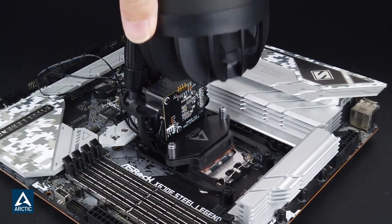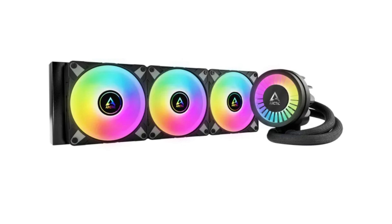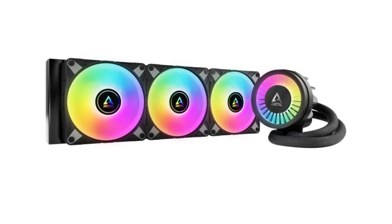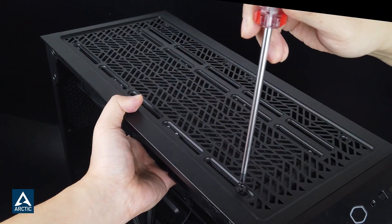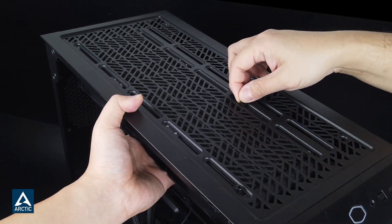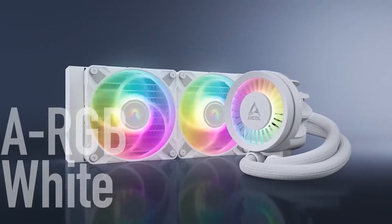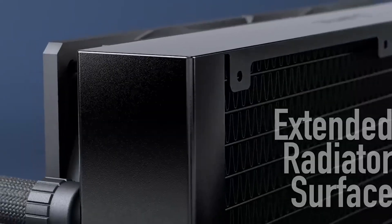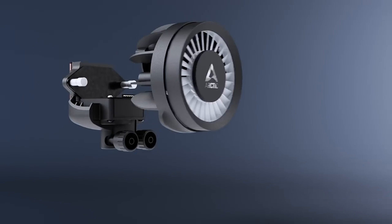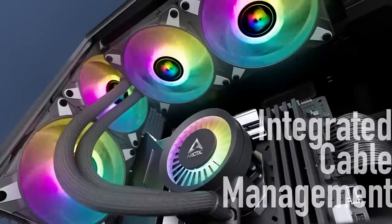Additionally, the Liquid Freezer 3rd 360 includes a small fan dedicated to cooling the voltage regulator modules (VRMs), enhancing overall stability and longevity. The integrated cable management system ensures a clean and organised build by concealing fan cables within the sleeved tubing, resulting in a clutter-free appearance. Moreover, the cooler comes pre-filled and requires minimal maintenance, making it a convenient choice for both novice and experienced builders. Its robust construction and efficient cooling capabilities make it a reliable solution for maintaining optimal CPU temperatures, even under heavy workloads.